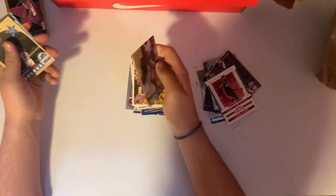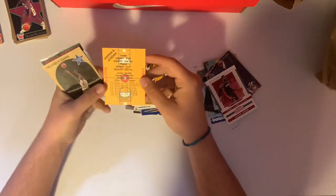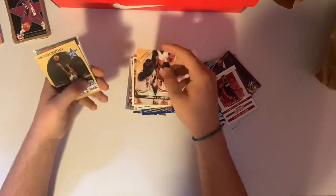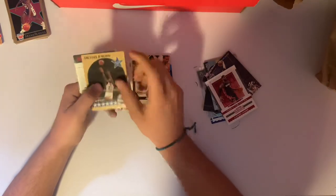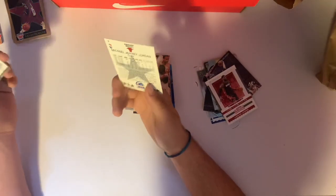We got a Jordan-Pippen card, Ball Street. Any Jordan card is nice. Another all-star Jordan on NBA Hoops from 1990 — that's pretty cool.